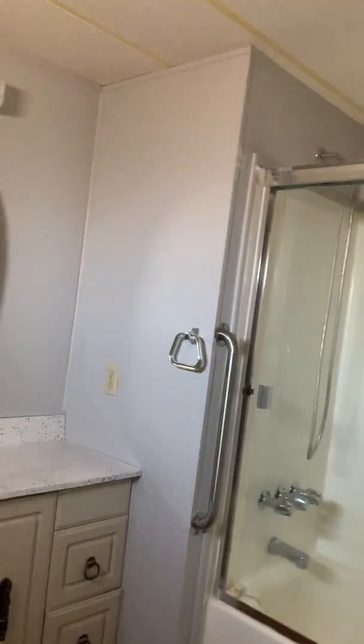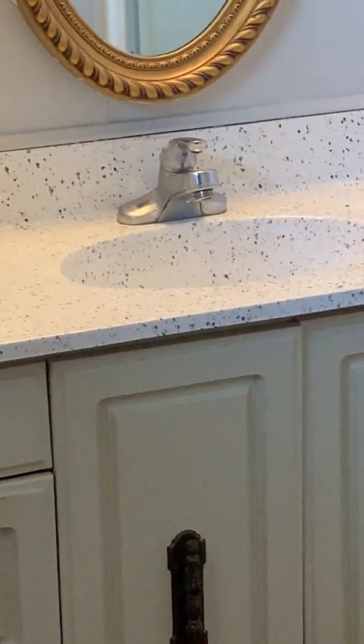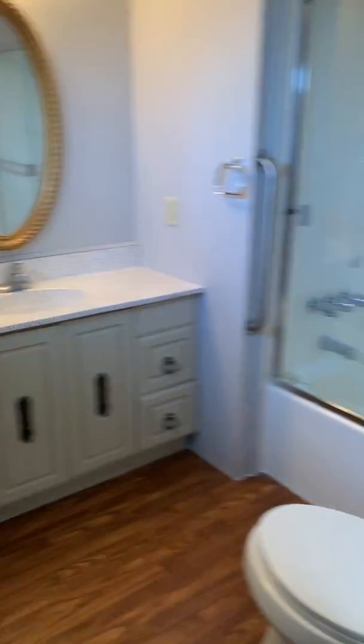In the master bathroom you'll see the same countertop as the kitchen. Nice tub-shower combo, new toilet, and some built-in dresser drawers. There are actually two closets in the master.